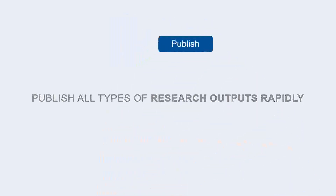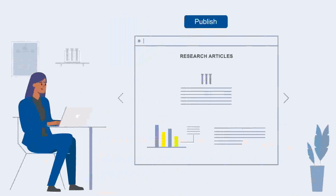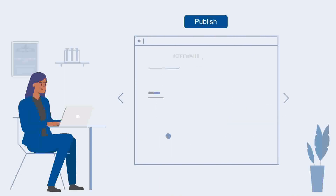You can publish all types of research outputs, from traditional research articles to data notes, methods, essays and more.